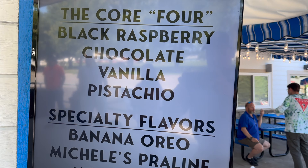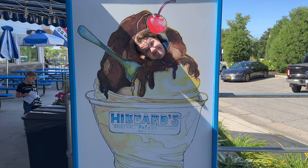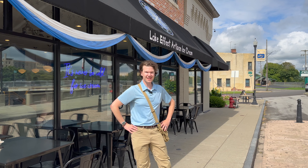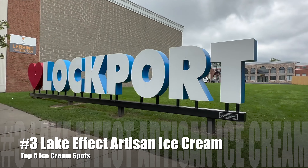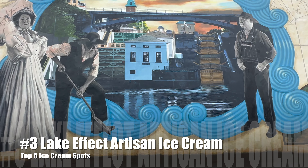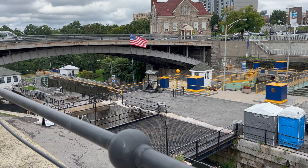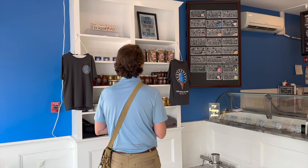Our next stop is Hibbard's Frozen Custard, right here in Lewiston, New York. Hibbard's has actually been serving frozen custard since 1939, and the Hibbard family is known throughout Lewiston, New York. They also own the Gallo Restaurant here in Lewiston, so it's a perfect two-for-one combo — you can go get your dinner at Gallo and get a lovely dessert here at Hibbard's.